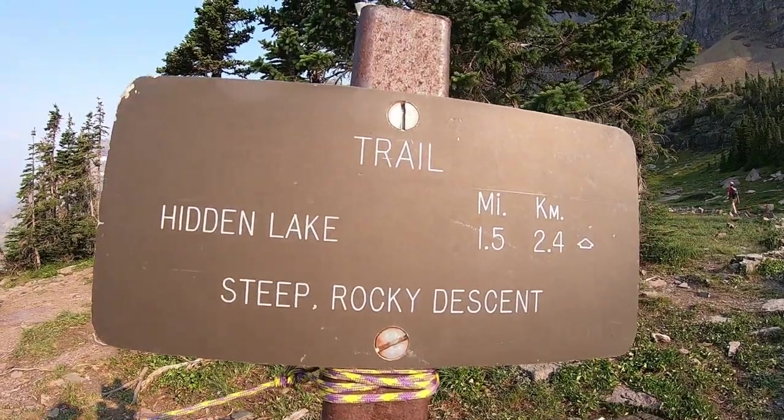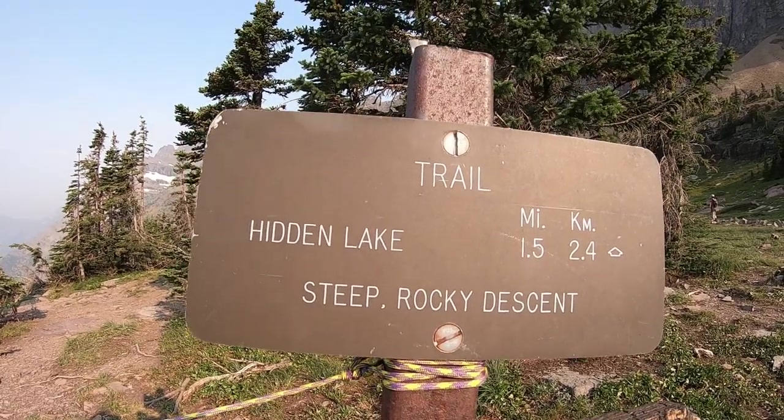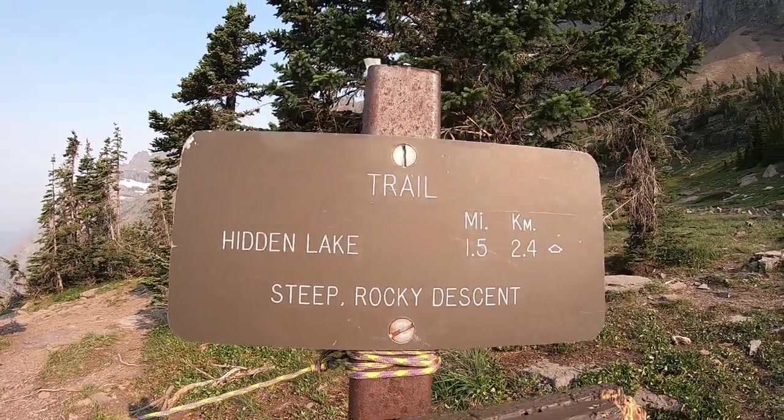So it's starting to heat up quite a bit here, so we are not going to take the extra 1.5 miles to go down to the lake itself through that steep rocky descent. And instead, we are going to head back towards the Logan Pass Visitor Center, where we started.